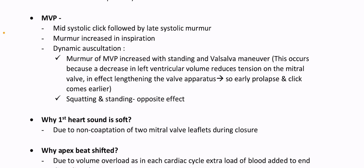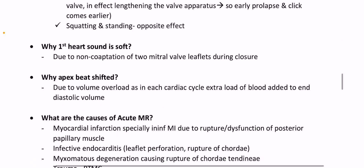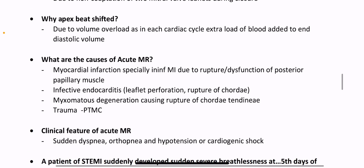Squatting and standing has the opposite effect. Why is first heart sound soft? Due to non-coaptation of the two mitral valve leaflets during closure. Why is the apex beat shifted? Due to volume overload, as in each cardiac cycle extra load of blood is added to end diastolic volume.